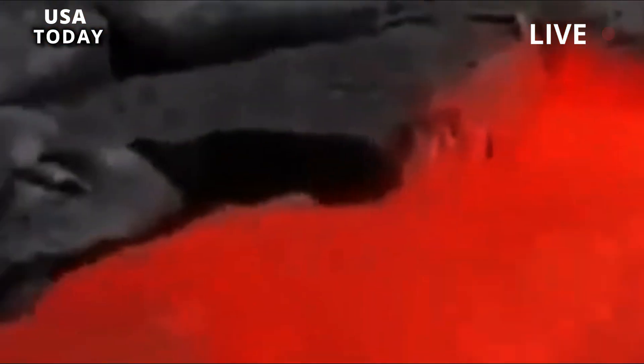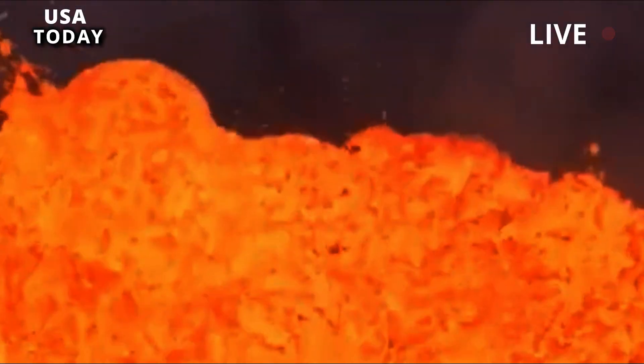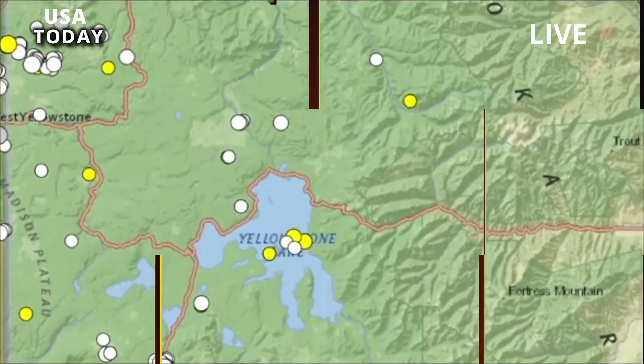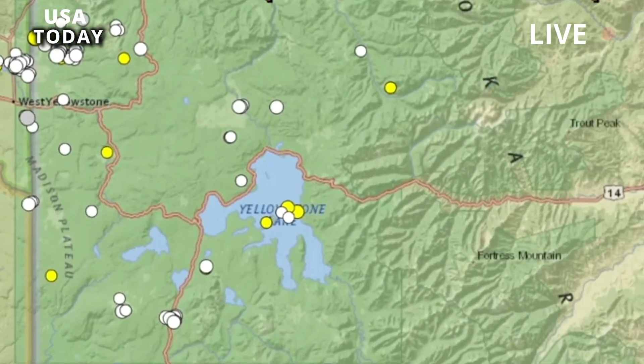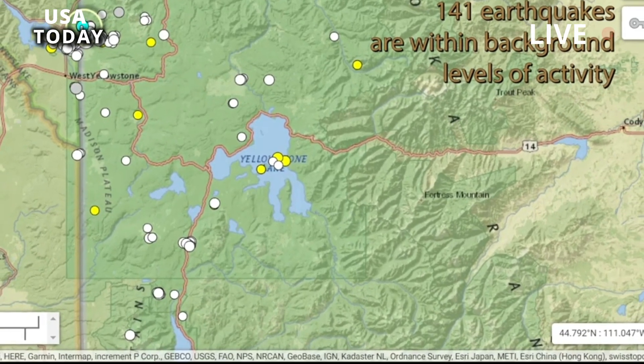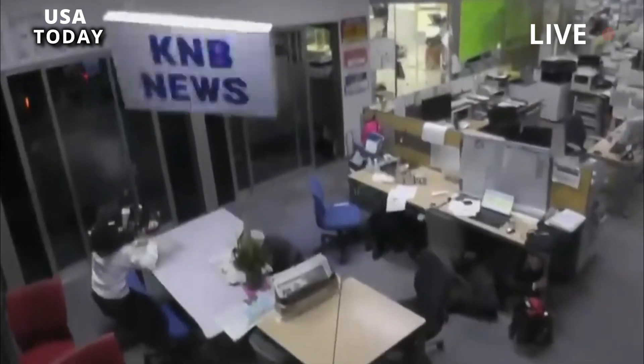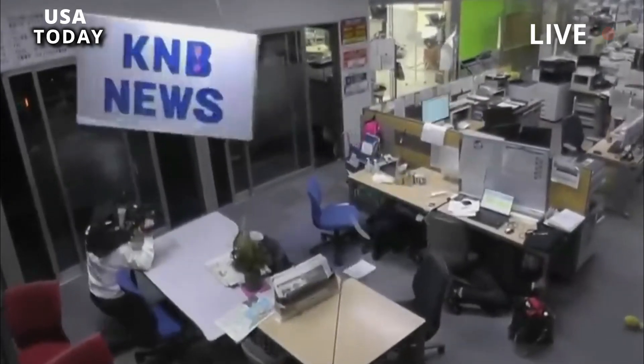Specifically, this work set out to test if the Central Plateau member rhyolite eruptions occurred in clusters, where multiple eruptions occur over a short duration; if they erupted at separate and irregular time intervals; or if both conditions exist. This information is essential for understanding the frequency of rhyolite eruptions at Yellowstone and characterizing its volcanic hazards.